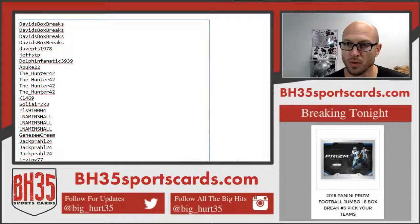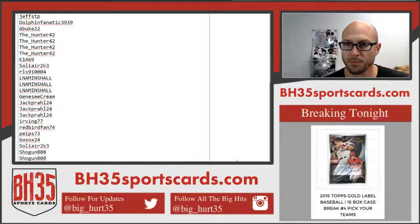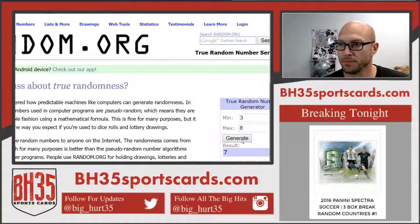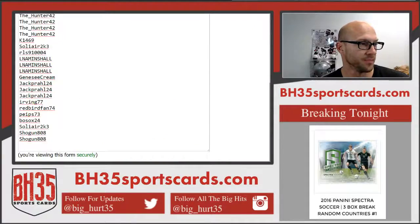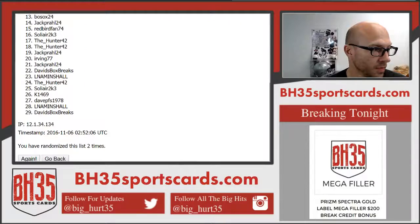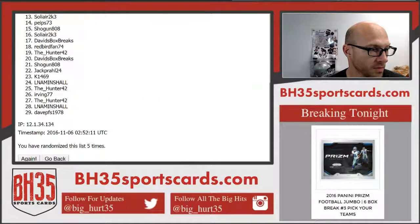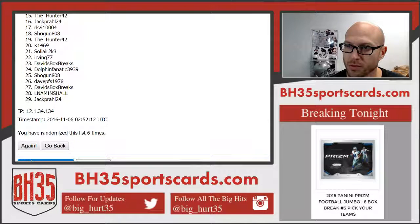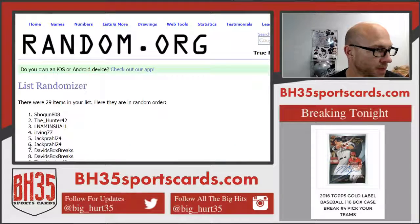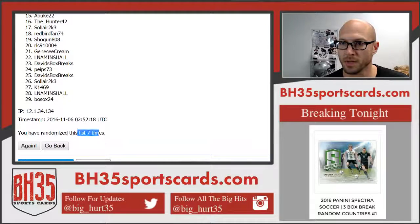Let me scroll through the list here for you real quick. This is how many times we'll hit the randomizer — seven times. Good luck. Running it six times... Jack Prawl, 24 on top and bottom — Prawl sandwich. Seventh and final: Shogun on top, Bosox on bottom, seven times.